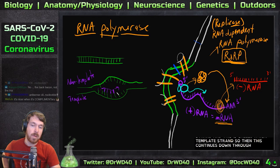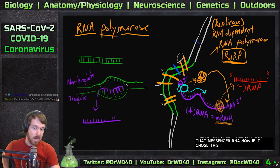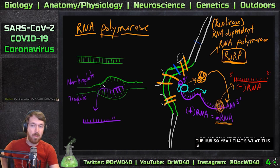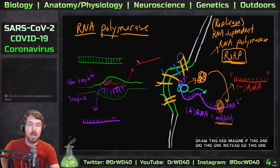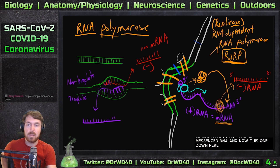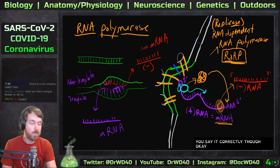RNA polymerase continues down, adding new nucleotides as it goes, eventually spitting out a messenger RNA. If it chose the other side — the non-template strand — it wouldn't be choosing the right strand. So imagine reading that strand instead: it produces an RNA that's the non-template one, which would be negative-sense. That negative-sense RNA cannot become protein.